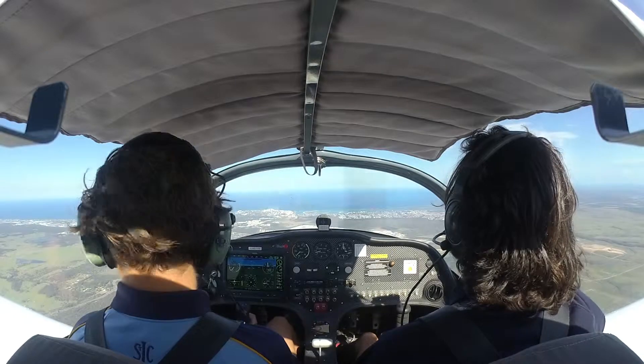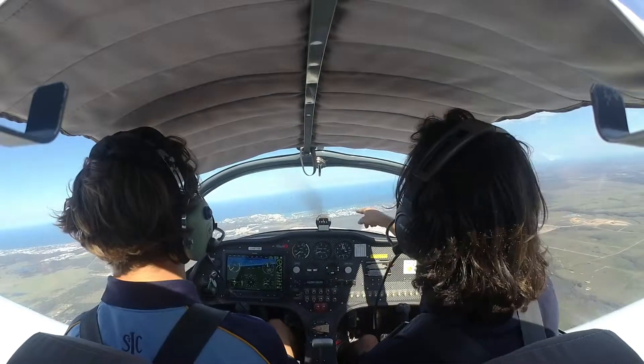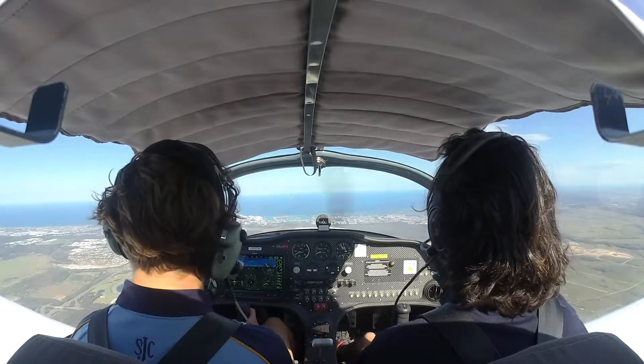Caloundra airport's pretty cool. Sort of just in front of us just there, a little cross. They can get hectic busy — there's no control tower.